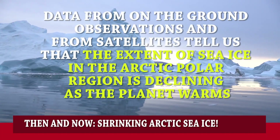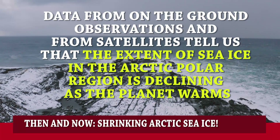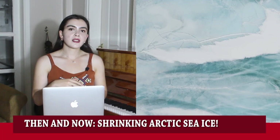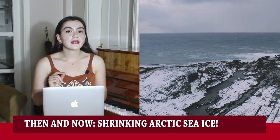However, data from on-the-ground observations and from satellites tell us that the extent of sea ice in the Arctic polar region is declining as the planet warms. Ultimately, scientists fear the increasing amount of ground being exposed — traditionally covered with snow — will trigger a tipping point.